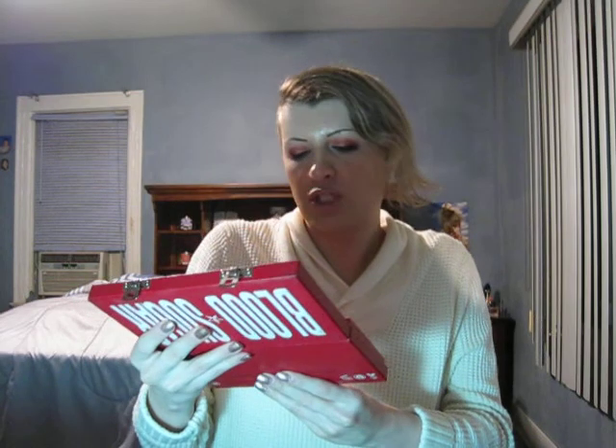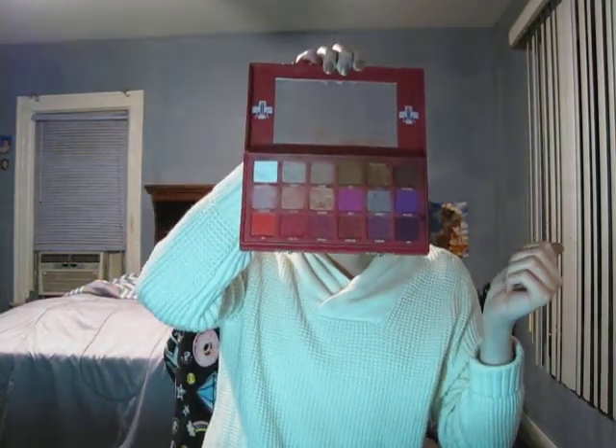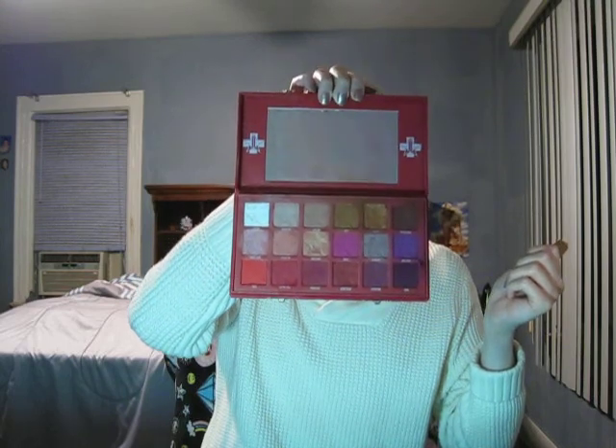I've also been loving the Blood Sugar Palette by Jeffree Star — I have it on my eyes right now. The shades I'm wearing are Ouch, Coma, Cherry Soda, Tongue Pop, and Sweetener. I love this palette — it's been a favorite so many times. I love that type of palette for the full fall season. That's it for makeup.